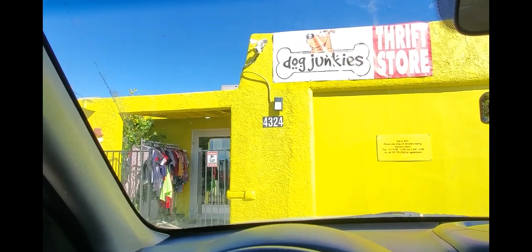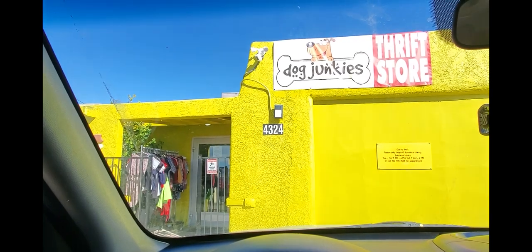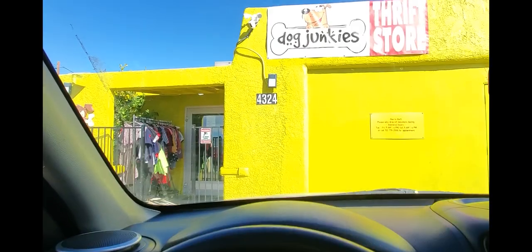I'm at the Dog Junkies Thrift Store because they are having a 50% off sale. I need to get inside and see what's left. I'm here at the last two hours of the sale and I always hear people say you can't find anything at the end of the day. Well, I'm here at the end of the day after a 50% off sale and I am sure I'm going to find some cool stuff in here. I always do. So let's go.